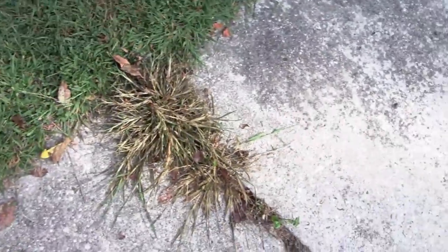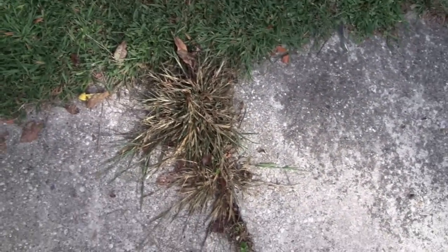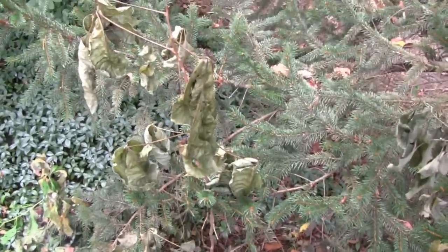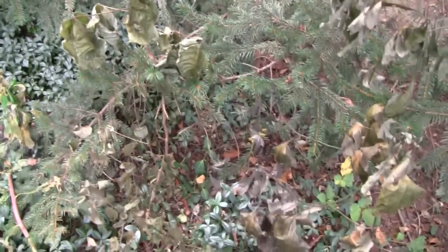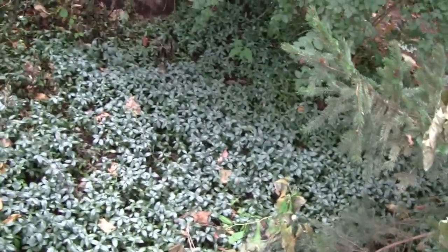It's been about a week now. This dead stuff here is poison ivy and around it there's no collateral damage. It looks dead now and everything, but I'm not sure it got all the way to the root. We'll have to wait until next spring to find out, but so far I'm very happy.